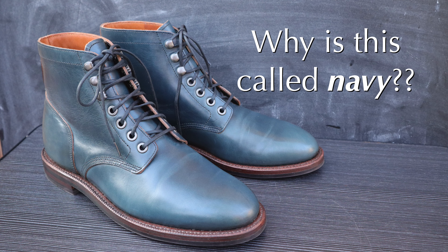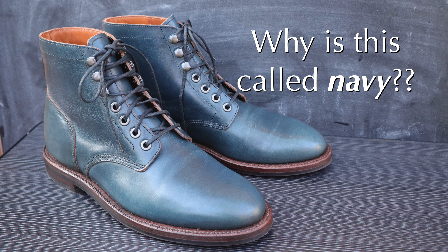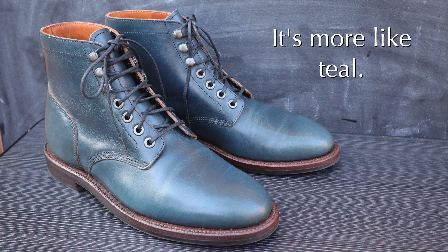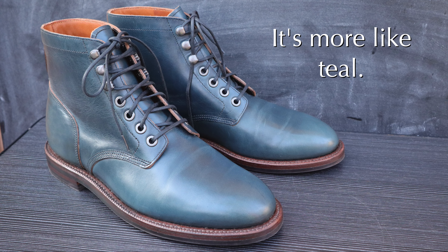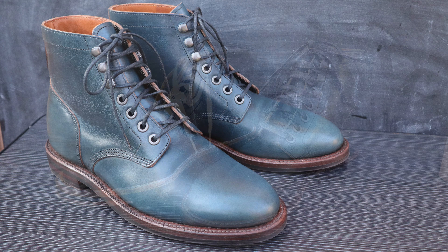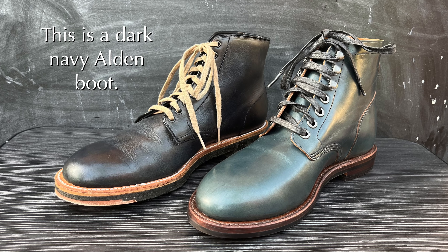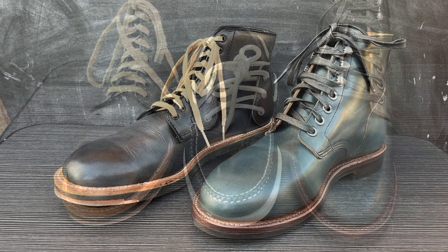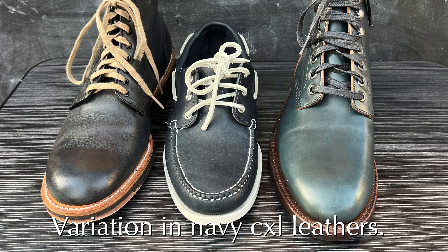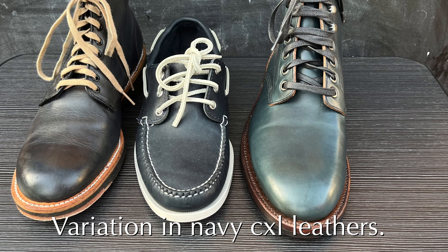One thing I don't get is why are they called navy? This really doesn't look like navy to me. It's really more of a teal color or maybe turquoise. Is this because Horween describes this as navy leather? Just for comparison, you can see this Alden boot here in a very dark color of navy chromexcel, and then this pair of Quaddi boat shoes also in a similar shade of navy chromexcel. The Alden and the Quaddi do not have any green in them, but the diesel definitely has a lot of green in it.